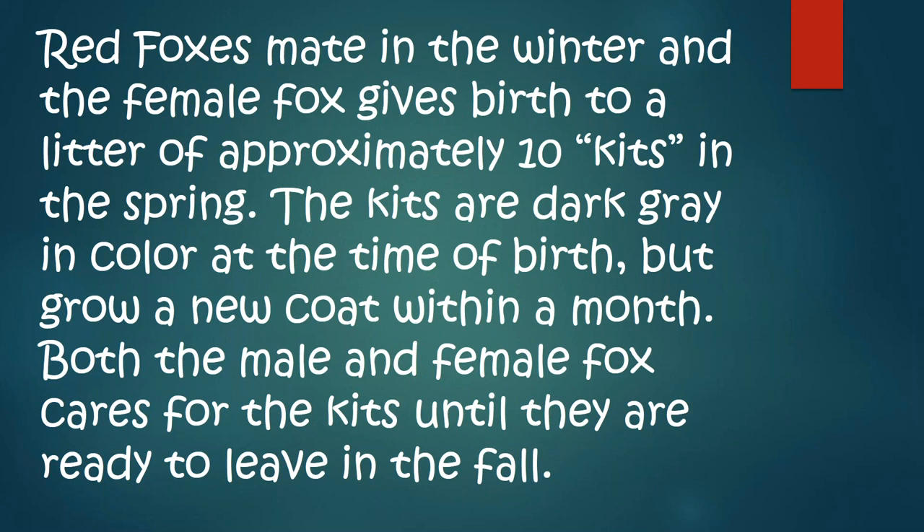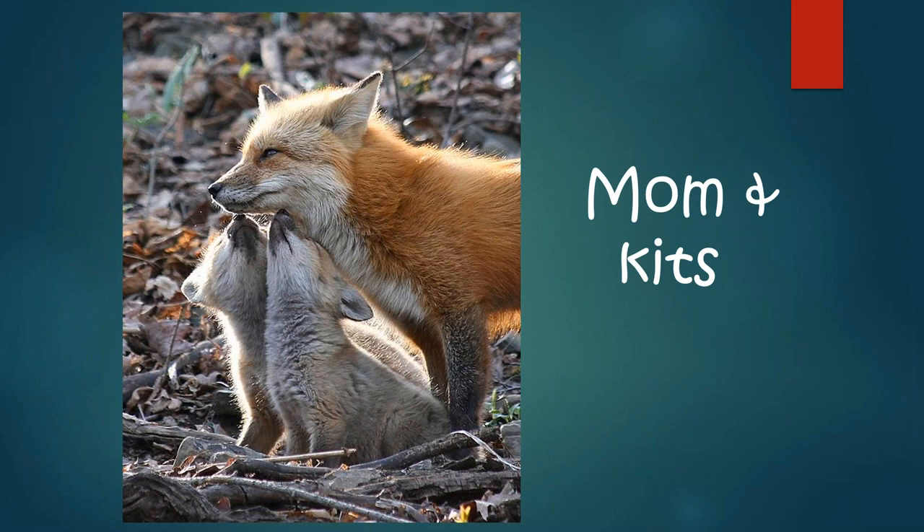Red foxes mate in the winter and the female fox gives birth to a litter of approximately 10 kits in the spring. The kits are dark gray in color and don't look anything like the reddish fox, but they grow a new coat within a month. Both the male and the female fox care for the kits until they are ready to leave in the fall. They spend their whole summer feeding them and teaching them how to hunt. Red foxes, even wolves — all the mommies and daddies teach them how to behave and how to survive in the wild.